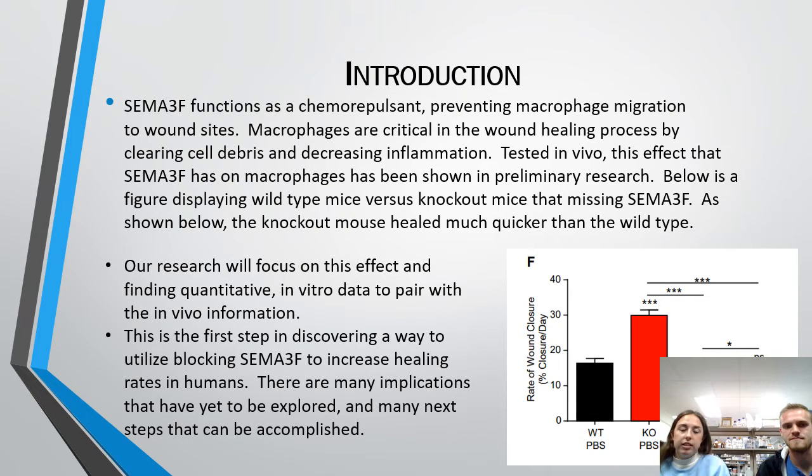SEMA3F functions as a chemorepulsant preventing macrophage migration to wound sites. Macrophages are critical in the wound healing process by clearing cell debris and decreasing inflammation. Tested in vivo, this effect of SEMA3F on macrophages has been shown in preliminary research. Below is a figure displaying wild-type mice versus knockout mice that have missing SEMA3F. As shown, the knockout mouse healed much quicker than the wild type. Our research will focus on finding quantitative in vitro data to pair with the in vivo information, as the first step in discovering a way to utilize blocking SEMA3F to increase healing rates in humans.